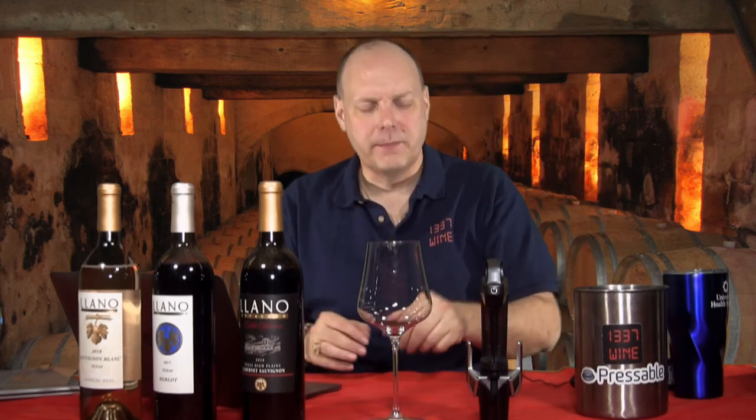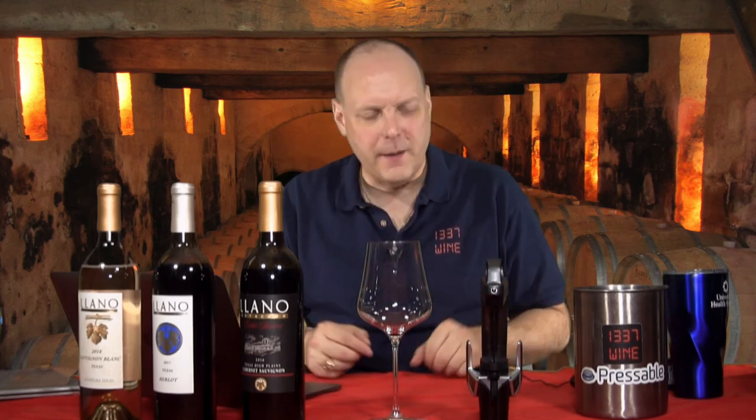That's it for this episode. Click the links below to learn more about Llano Estacado if you didn't already know about them. Hit the donate button — send me to Oregon to check out some cool wineries out there. We'll see everyone again next time.